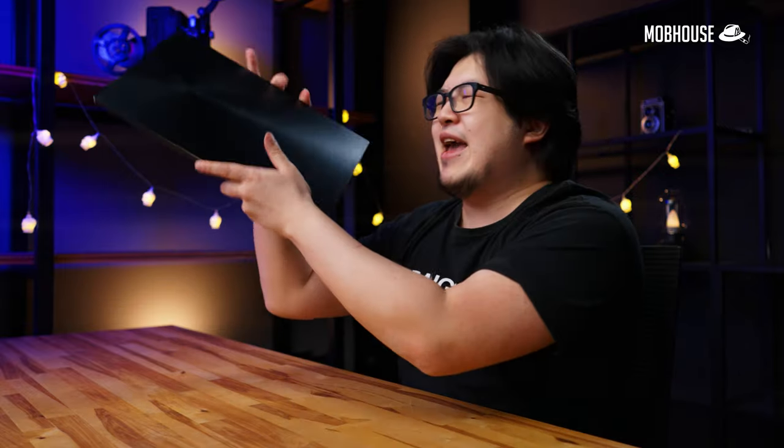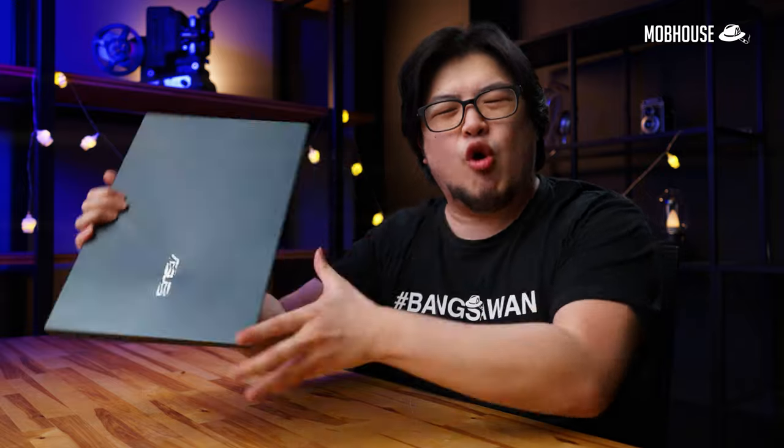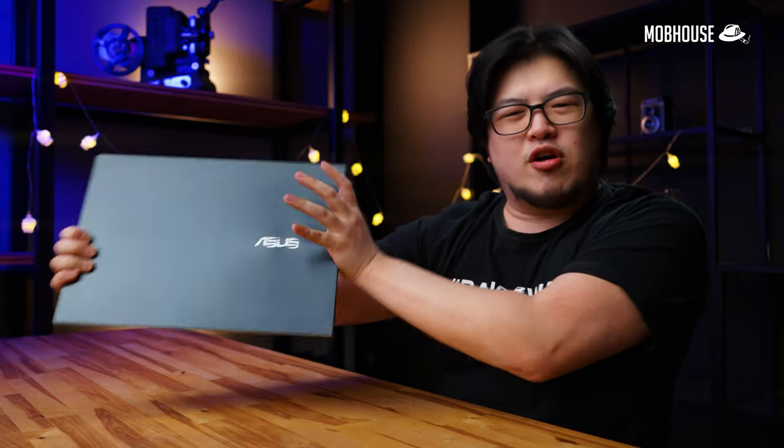These days, they're putting OLED into everything — TVs, phones, and even monitors. But today, we're going to be reviewing this Asus ZenBook Pro Duo 15 OLED, which is designed for the content creator.